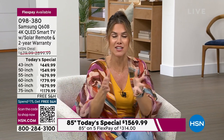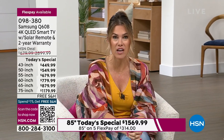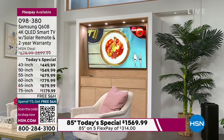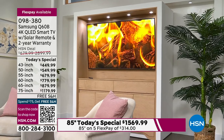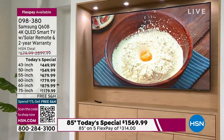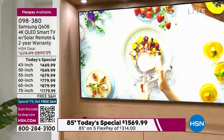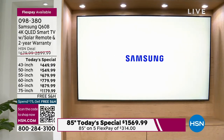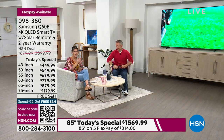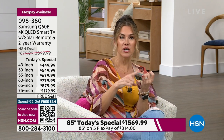I want to encourage you to place your order now because we have been waiting for this opportunity to kick off 2023 like we never have before. Buying here at HSN is such an incredible experience. We want you to upgrade your viewing pleasure at home — for the little ones, the new apartment, maybe you've downsized or upgraded and have extra rooms to put that television.